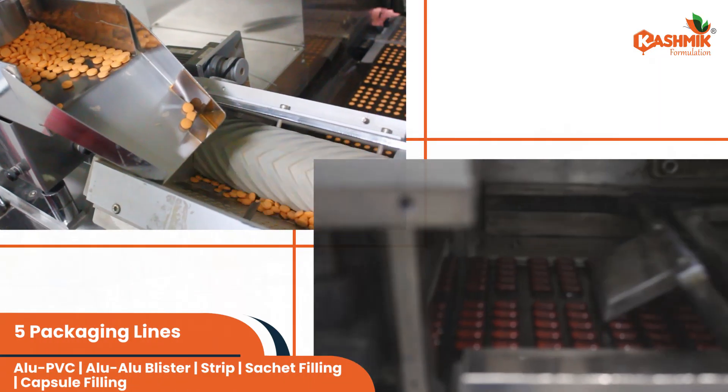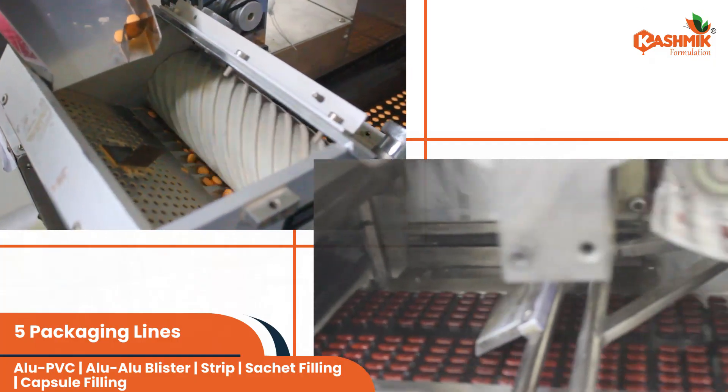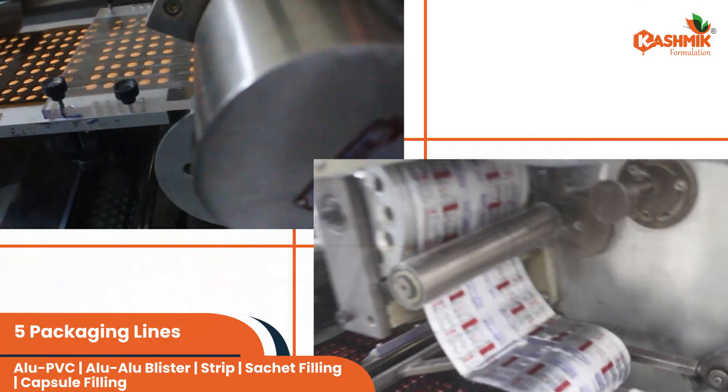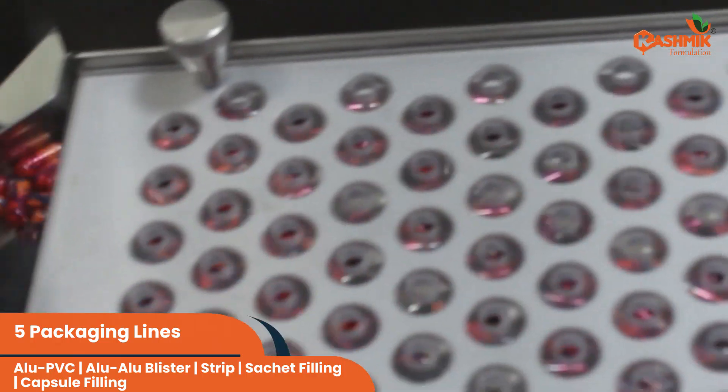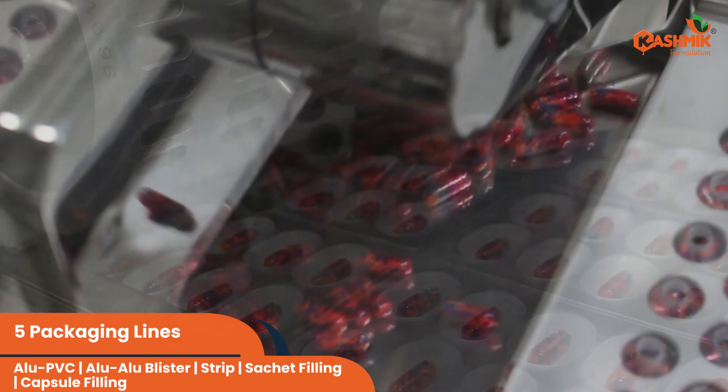Our five packaging lines ensure seamless Alu-PVC, Alu-Alu blister, strip, sachet filling, and capsule packing processes, ready to meet any market need.